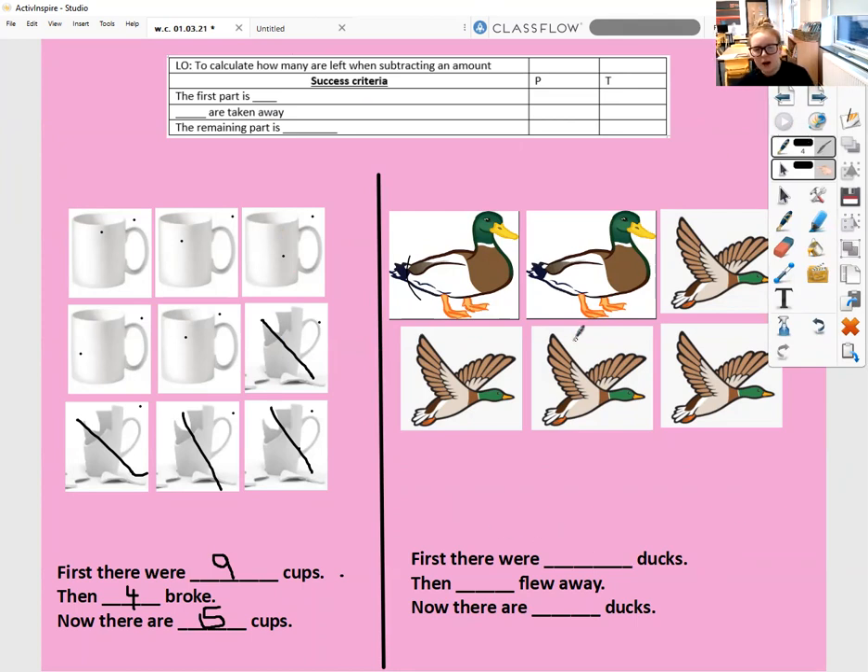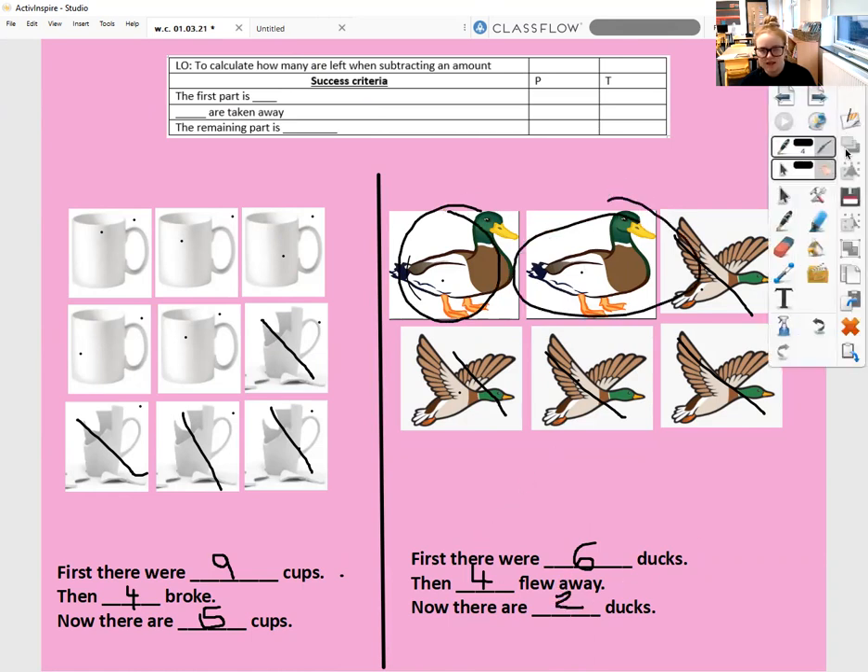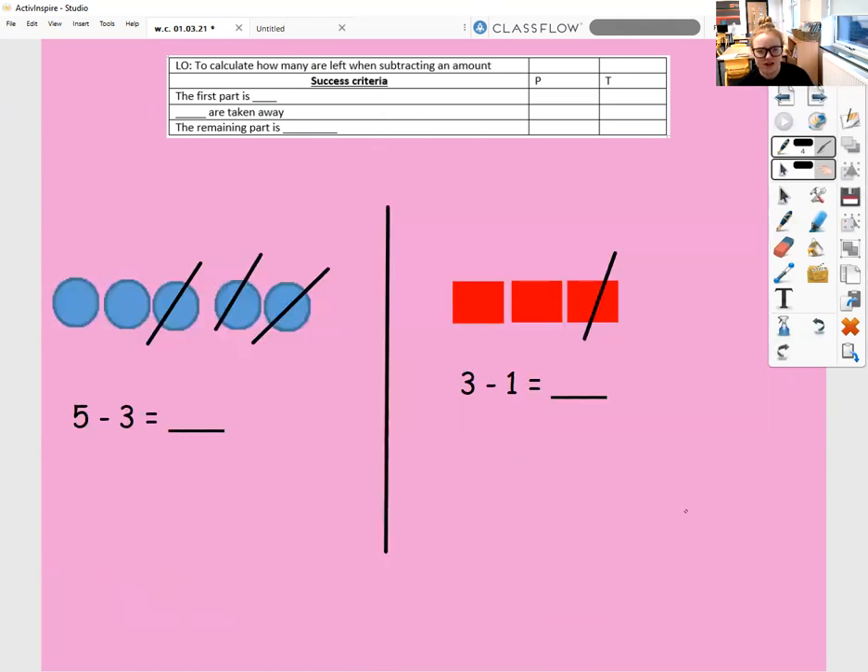So first there were how many ducks? Let's count all the ducks together — one, two, three, four, five, six. There are six ducks altogether. The first part is six. Then how many flew away? One, two, three, four flew away. Now how many ducks are there left? One, two ducks left. The remaining part is two. Brilliant if you got that at home — if not, don't worry, it's how we learn things.